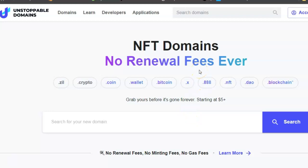Hey guys, I want to tell you about buying your own NFT domain with no renewal fees ever. You pay for a domain name of your choice if it's available, you only have to pay once, and it's yours forever.